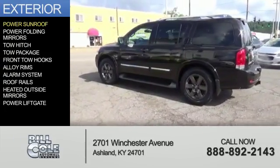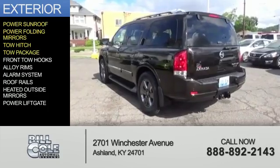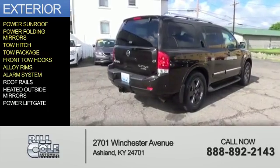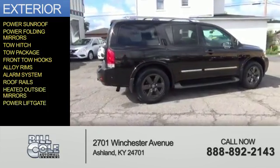The features include a power sunroof, power folding mirrors, tow hitch, tow package, front tow hooks, alloy rims, an alarm system, roof rails, heated outside mirrors, and a Hauer liftgate.